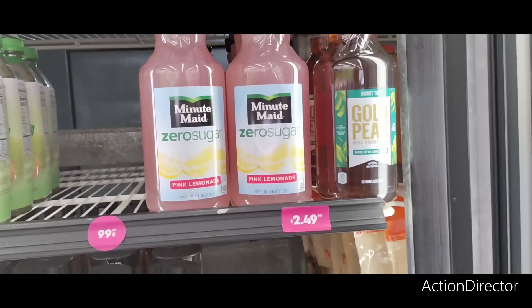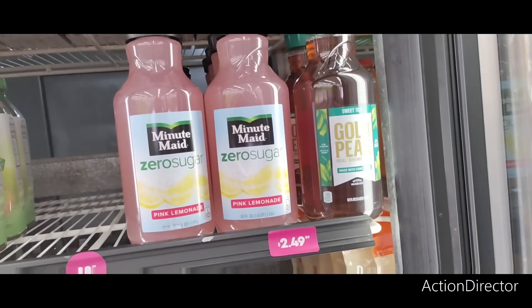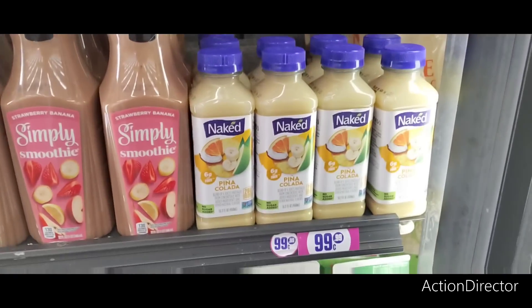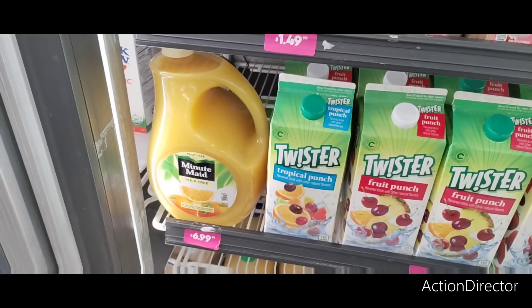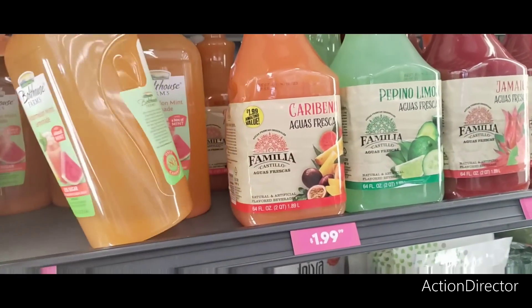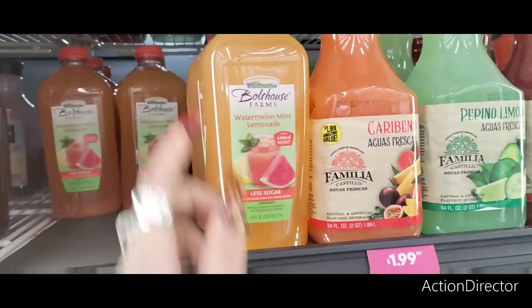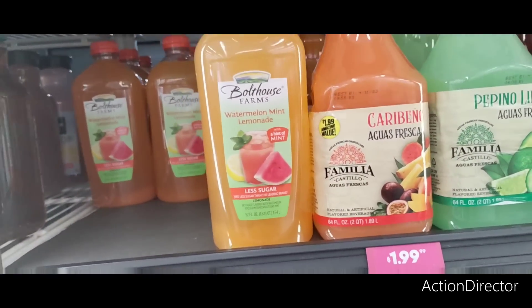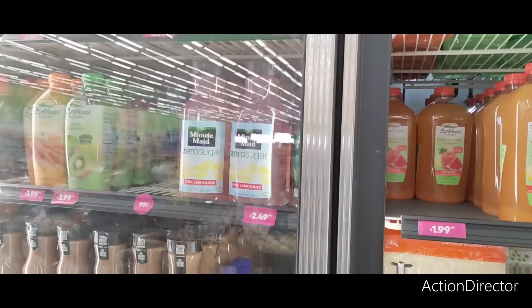Zero sugar Minute Maid pink lemonade, five calories. They also have sweet tea — $2.49. Is that a little nuts? These are $0.99. These are $1.49. And they're crazy with their $6.99 Minute Maid watermelon mint lemonade. The Bolthouse, 80 calories, is $1.99 — not bad at all. I can't believe they want $2.49 for that Minute Maid.